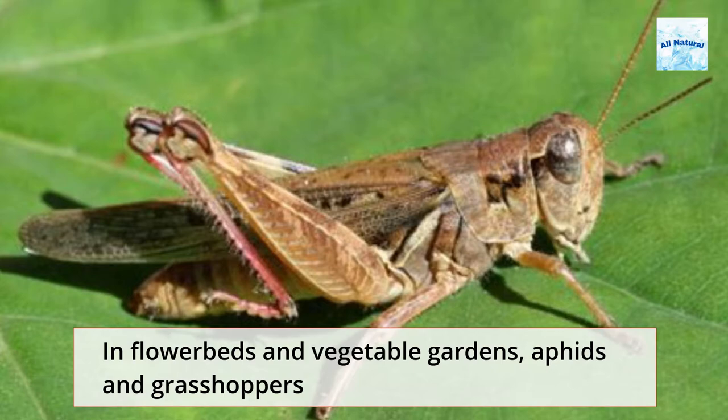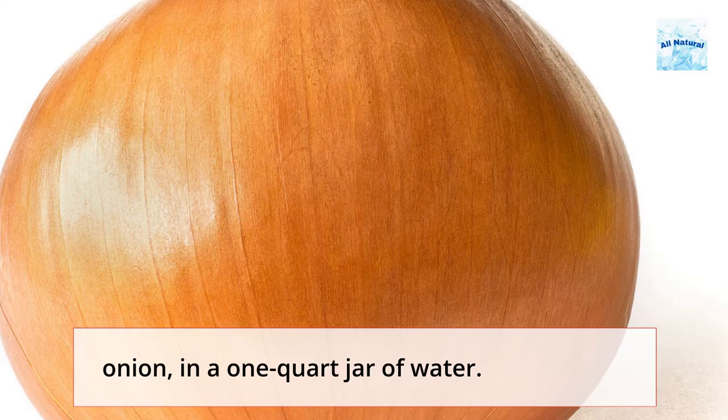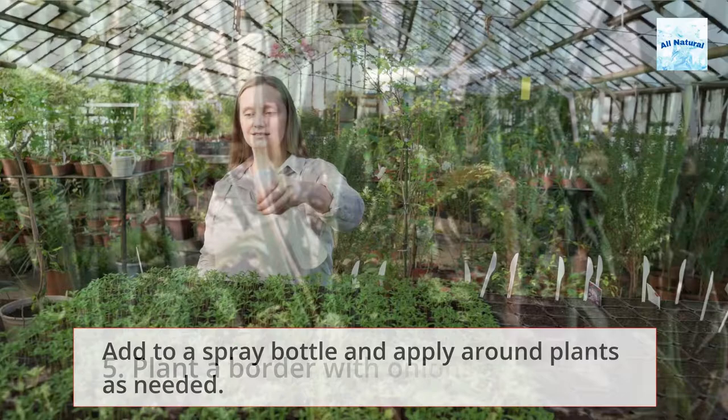4. Hot Peppers. In flower beds and vegetable gardens, aphids and grasshoppers may cause havoc. Mix together 2 to 4 hot peppers, 1 mild green pepper, and 1 small onion in a 1 quart jar of water. Add to a spray bottle and apply around plants as needed.